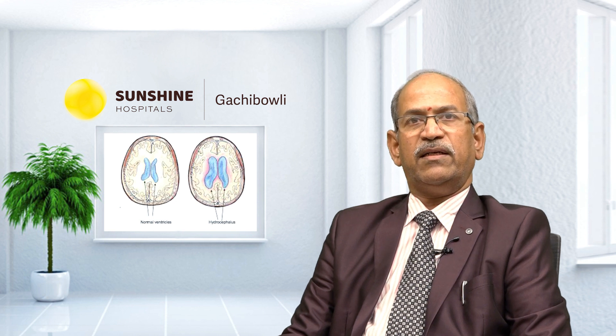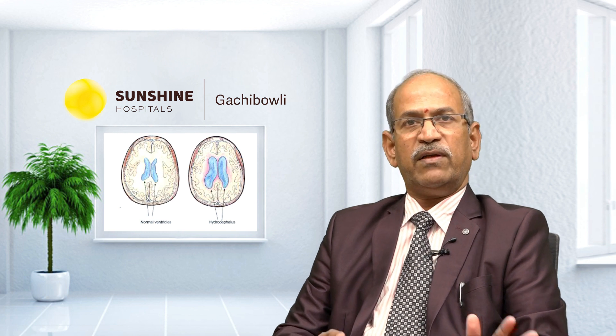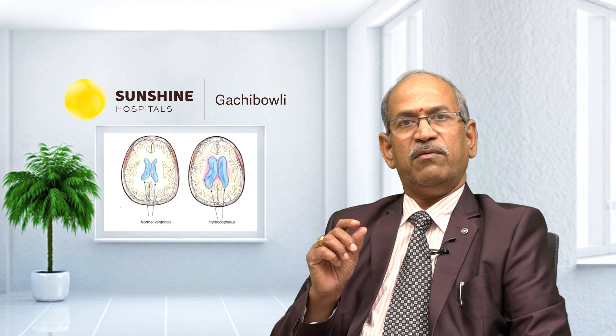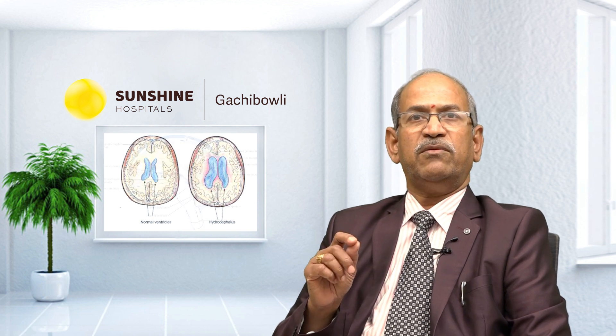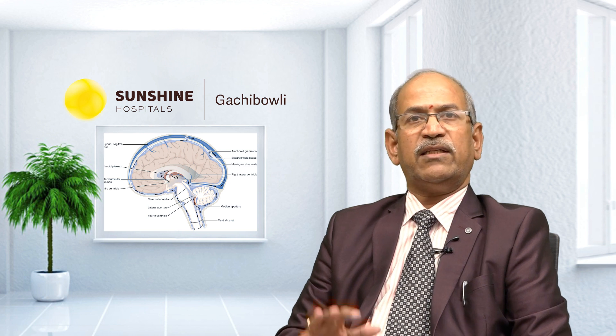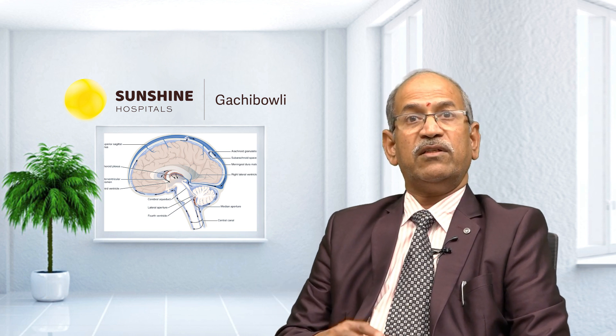Asymmetric hydrocephalus — there are two types of hydrocephalus. There is a fluid called CSF, called Cerebro-Spinal Fluid. This fluid is also very important.